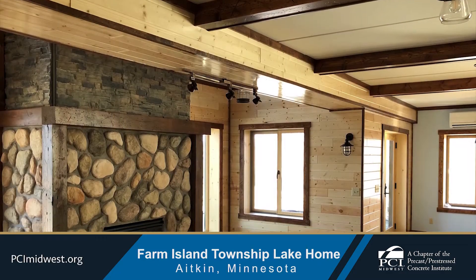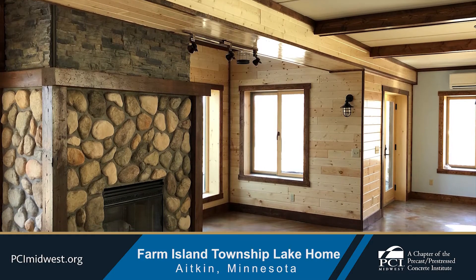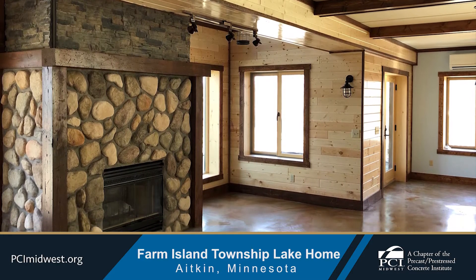A double-sided fireplace that has interior and exterior facing wood burning fireplaces adds warmth and charm to the home.